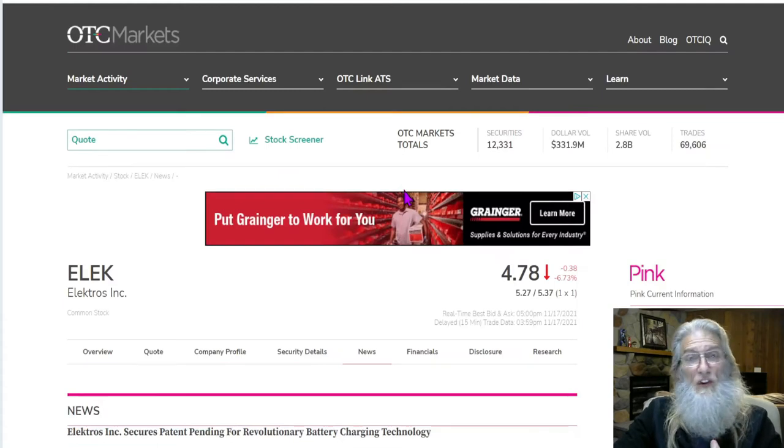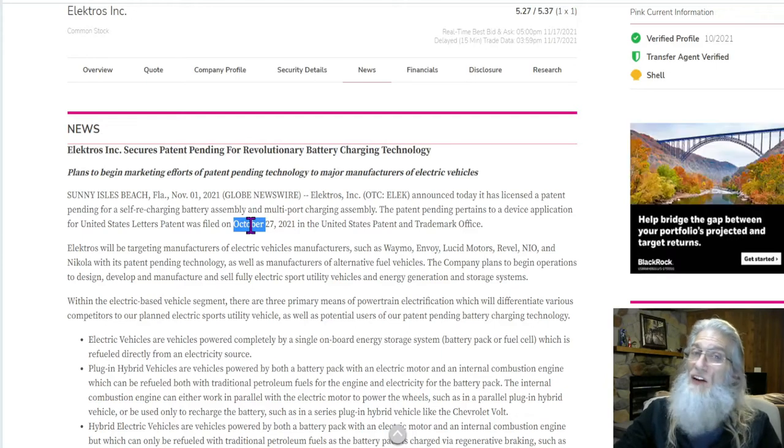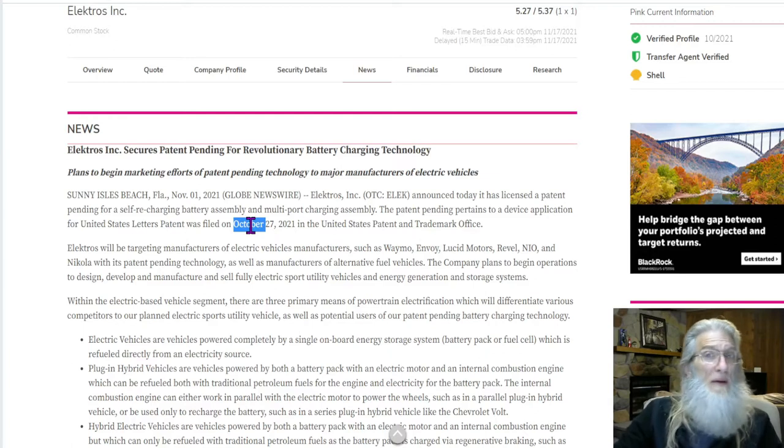This first piece of news comes out on November 1st: the company secures patent pending for revolutionary battery charging technology. The company's planning to market their efforts for the patent-pending technology to major manufacturers of electric vehicles. They did just file for a patent for this device on October 27th. This has not been approved yet, so they got a license for patent pending, which allows them to bring their product to market before it's approved and get that first mover advantage.